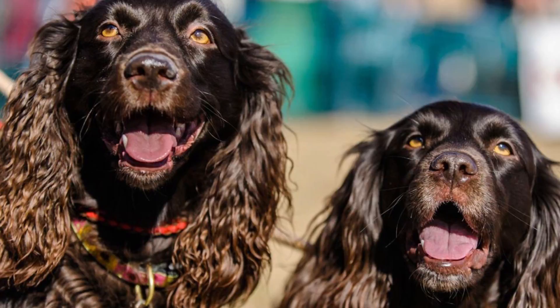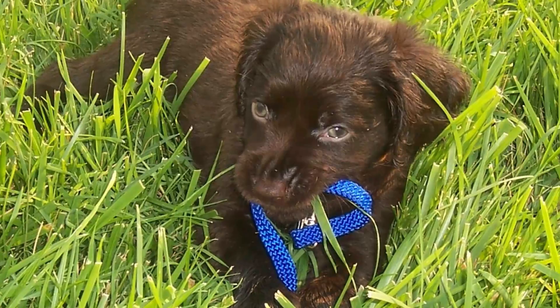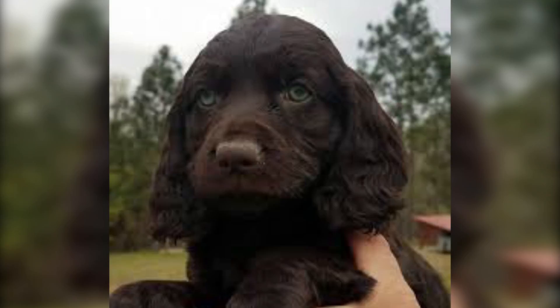Known for his amber, attractive, and very bright eyes, the Boykin Spaniel is a medium-sized dog, 15 to 18 inches long and weighing between 25 to 40 pounds. It has a soft and curly coat in colours like rich solid liver, brown, or dark chocolate. His hanging ears, intelligent expression, robust build, and friendly personality make him an excellent example of the Spaniel family.